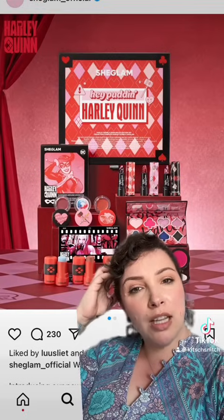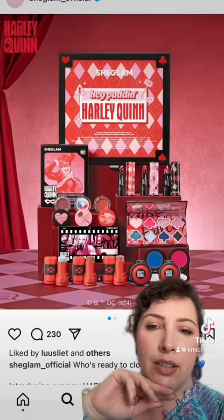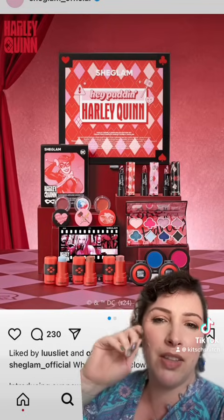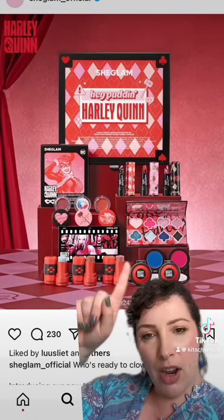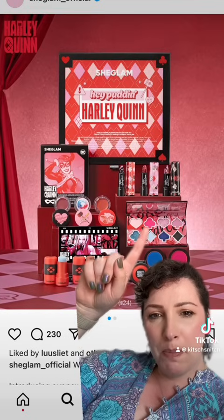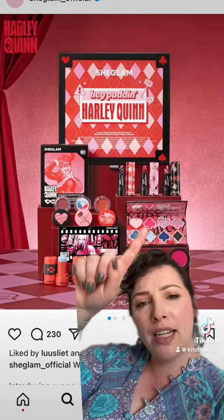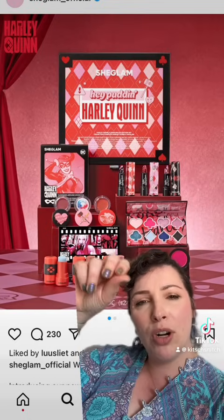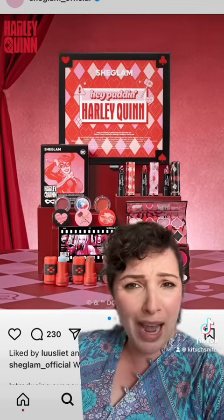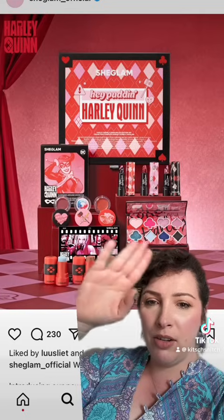I saw this Harley Quinn She Glam collection and I was like, no one needs that. But there are some bits and pieces in here that I don't hate. This eyeshadow palette I don't like. And whenever they show this pink one being swatched, they apply it wet — so I don't know if that's a water-activated liner, cake liner, or if just to get pigmentation you have to apply it wet. This is a bit of a no-go for me.